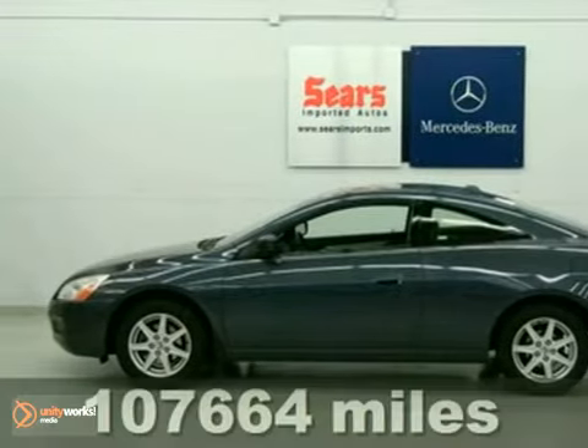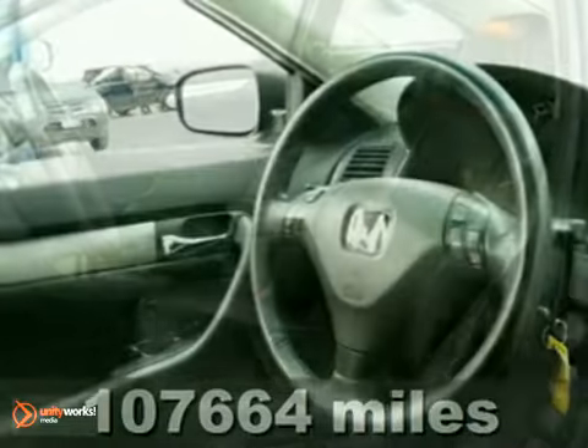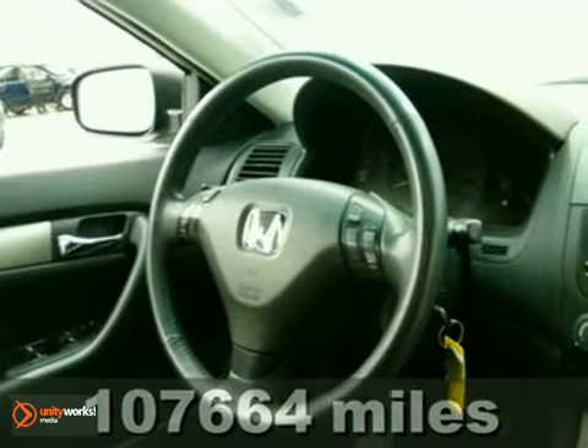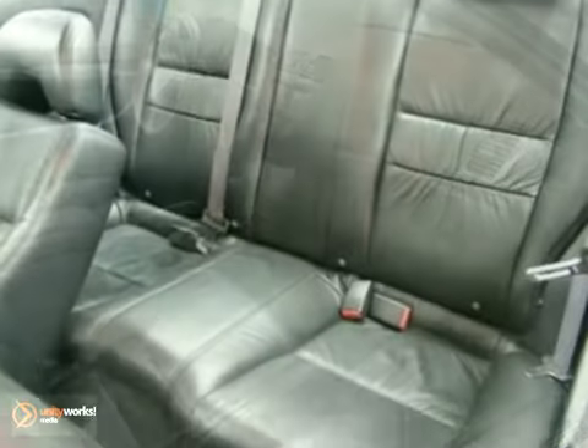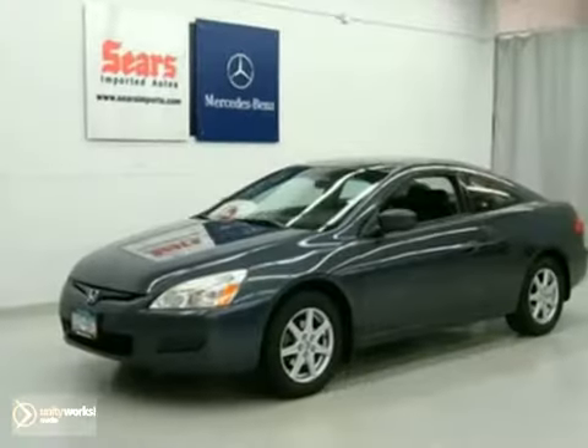We think you will like this 2004 Honda Accord. It's equipped with aluminum wheels, dual-zone climate control, and a power moonroof. The cruise control and heated leather seats make this Honda hard to pass up. Come on in and take a look for yourself.